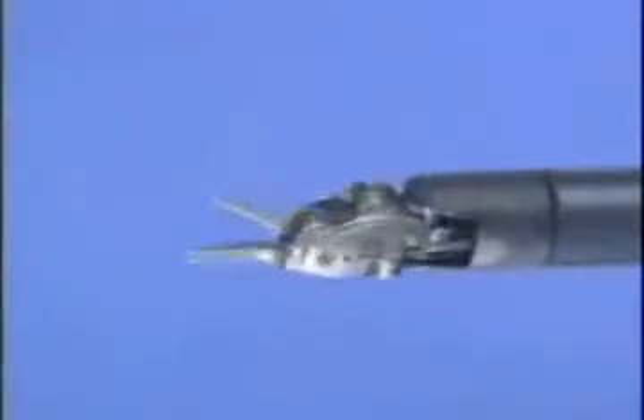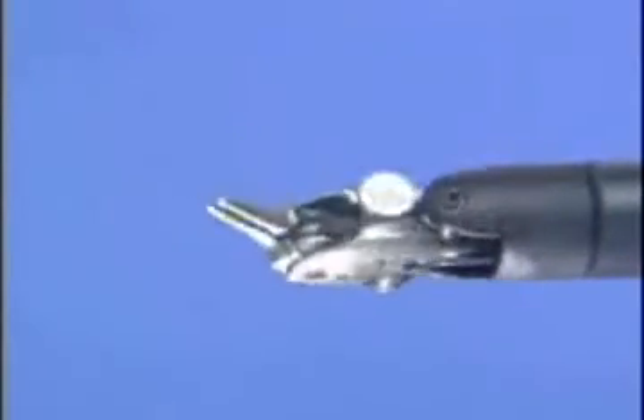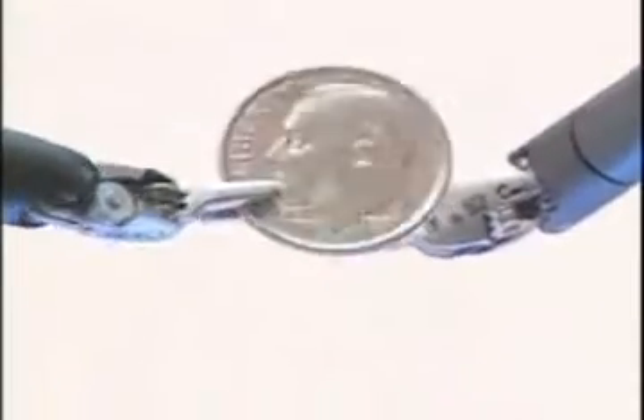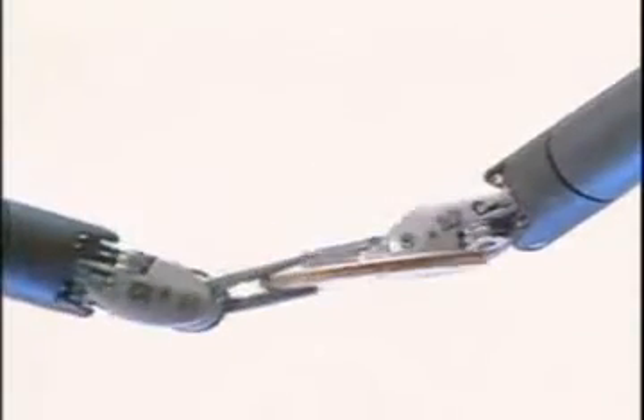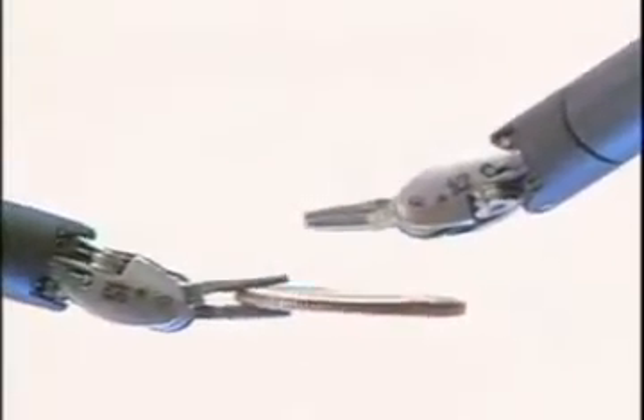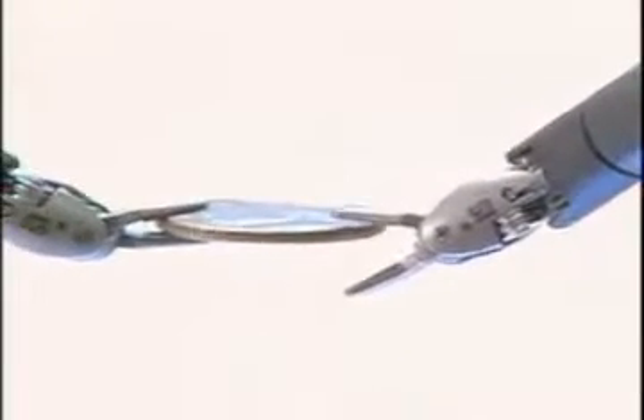Probably the most important part of the technology is that these instruments are articulated — meaning they have wrists on them. They can move in 360 degrees, not only in one axis but in two axes, so we can move around structures and pull structures at different angles that allow us to see things better and more precisely.